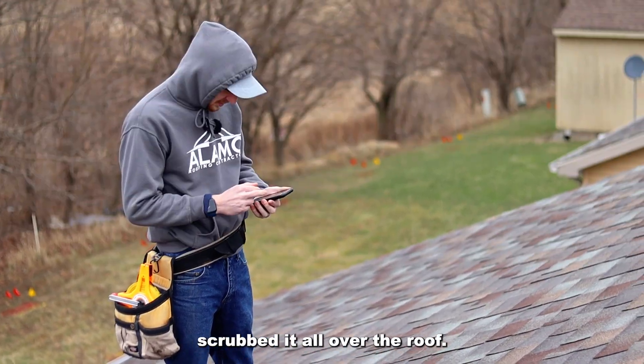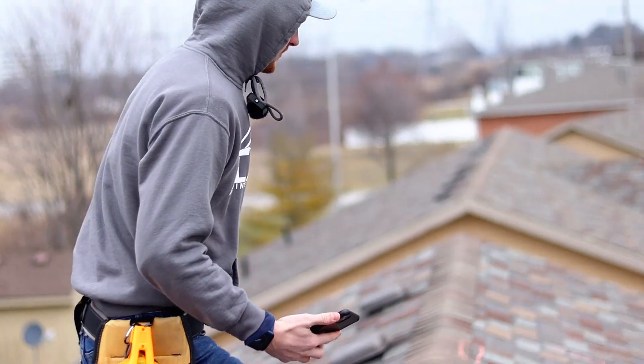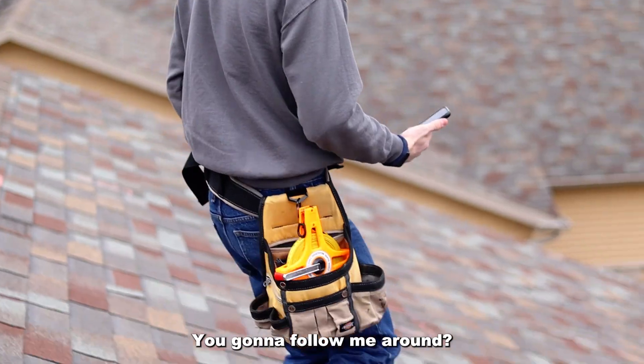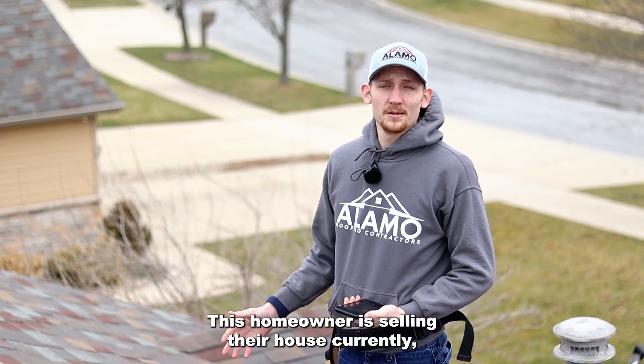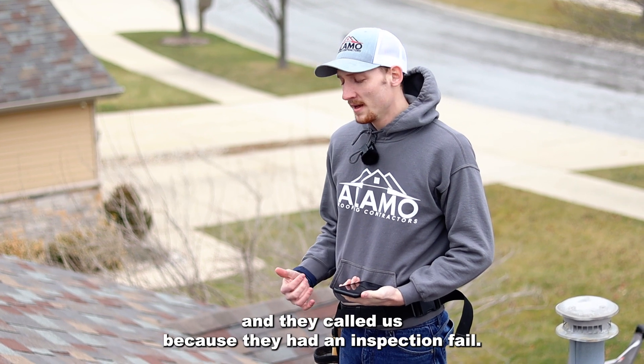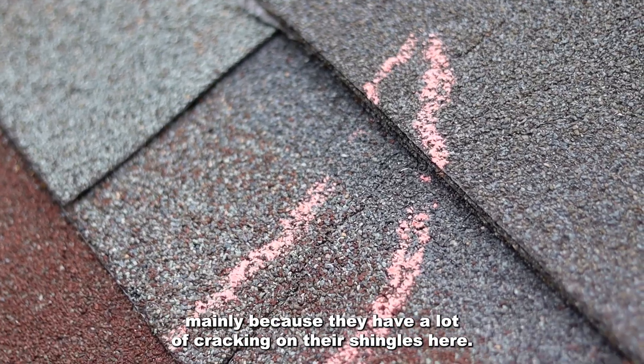I just took chalk and scrubbed it all over the roof. This homeowner is selling their house currently and they called us because they had an inspection fail. Their inspection failed mainly because they have a lot of cracking on their shingles here.